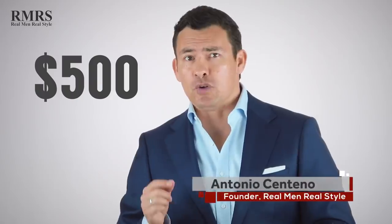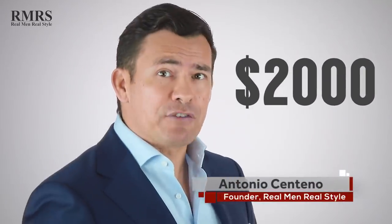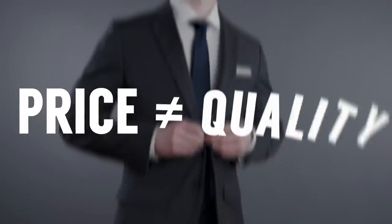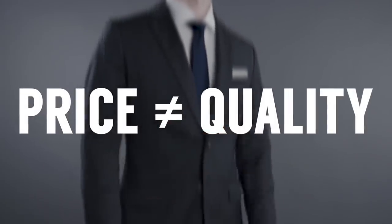You can spend $500 on a suit and get a great deal. You can spend $2,000 on a suit and still get a great deal. But you could also spend $100 or $1,000 and still get ripped off. What you have to understand is that price does not equal quality. In today's video, I'm looking to eliminate the confusion and point out the warning signs you need to watch out for so that you don't get ripped off when you're buying a suit.